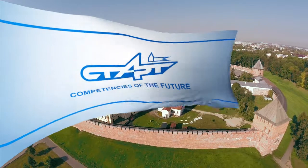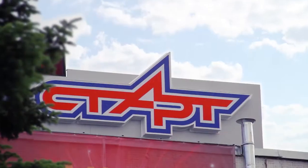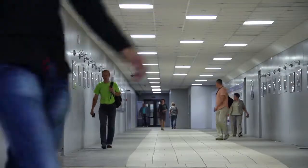Competences of the future. Since 2010, innovations have become a part of the daily work of a large group at OJSC research and production enterprise Star.